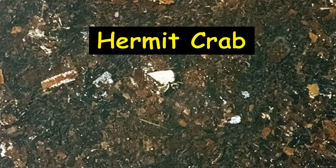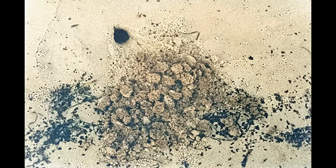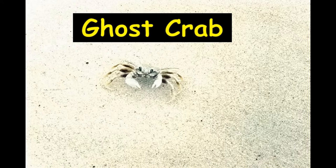On the beach itself are sizeable crab burrows and pellets. This ghost crab was not ready for me at dawn. It is usually nocturnal, coming out at night. It feeds on compost and carrion.